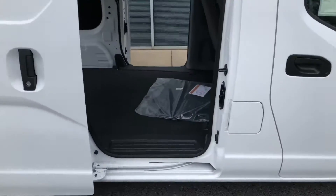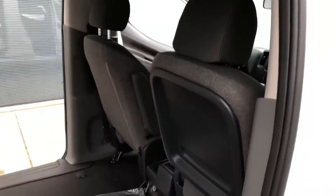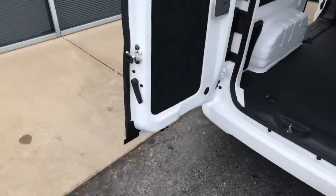Sliding doors on both sides. It's got your headliner, which is a nice feature in commercial vehicles. Your seat folds down with a nice big place to put things that you have to write on, like work orders and so forth.